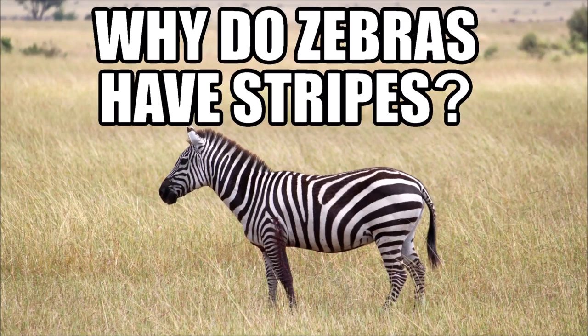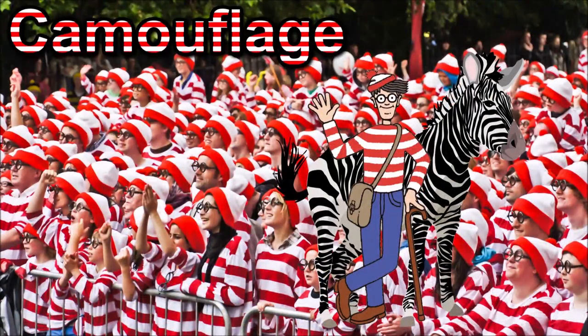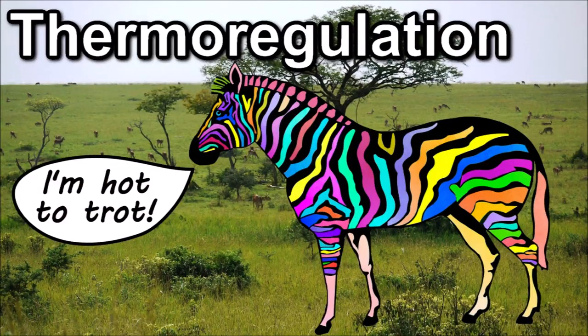This is more of a curiosity than anything else, but why do zebras have stripes? It used to be thought that it was due to camouflage, but that's since been proven to be incorrect. The next hypothesis was to do with social interaction and individual recognition, but that's not true either. Next, it was said that the stripes aided thermoregulation, with stripes setting up convection currents along the animal's back. Nope, not that either.